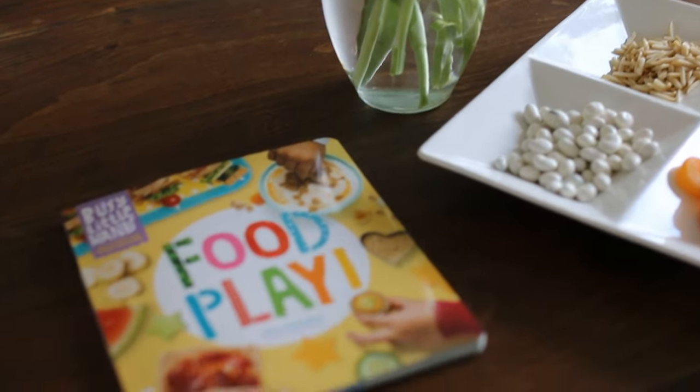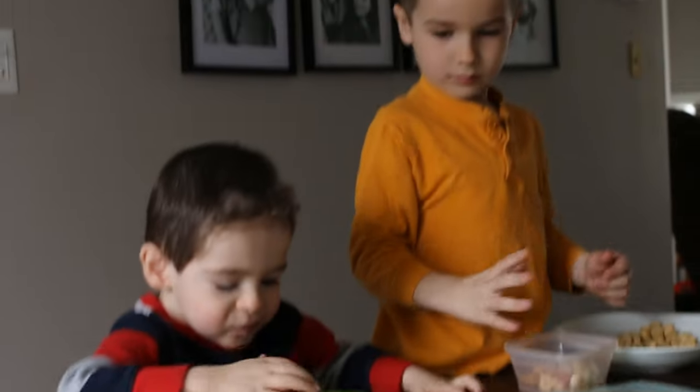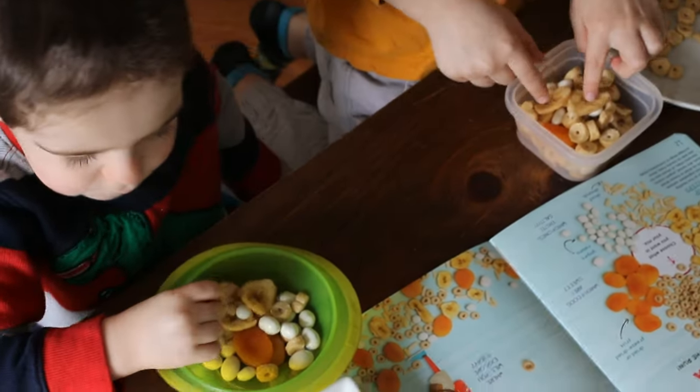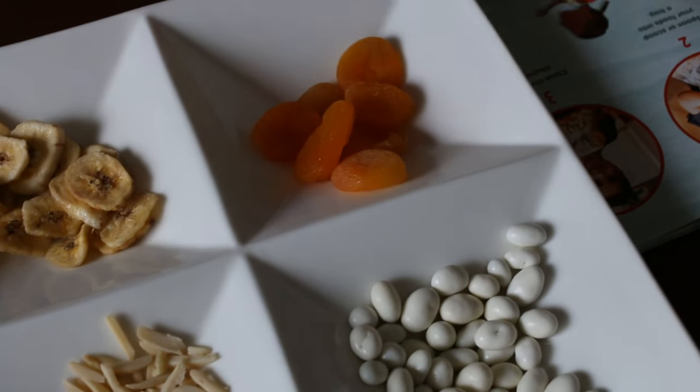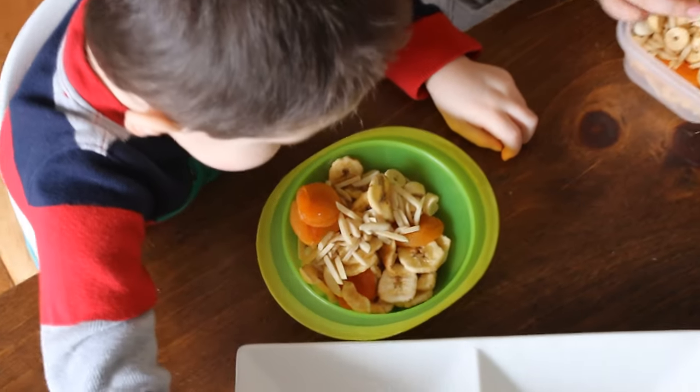In Food Play, preschoolers learn how to prepare their own food with activities that foster fun in the kitchen and promote healthy eating habits. Colorful photo-driven recipes for making fruit wands, noodle bowls, chocolate smoothies, and more encourage kids to discover and expand their tastes and experience the joy and pride that come from making, with their own hands, the food they eat.